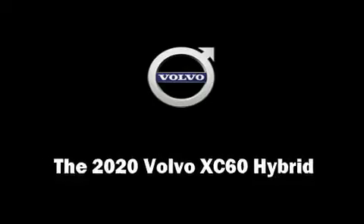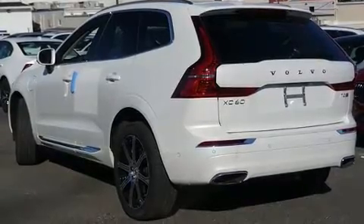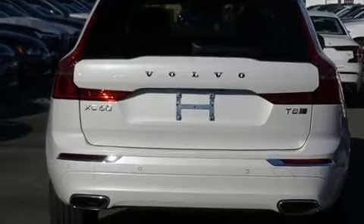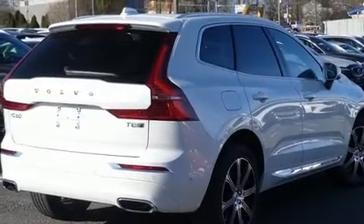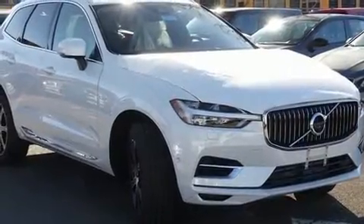Load your family into the 2020 Volvo XC60 Hybrid. Smooth gear shifts are achieved thanks to the 2.0-liter 4-cylinder engine, providing a spirited yet composed ride and drive. A turbocharger is also included as an economical means of increasing performance.